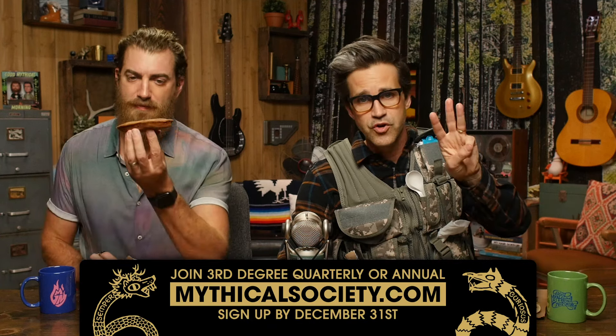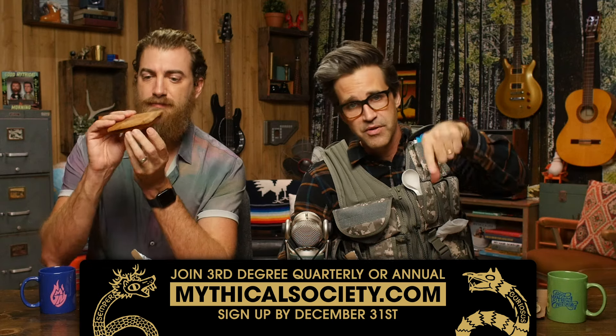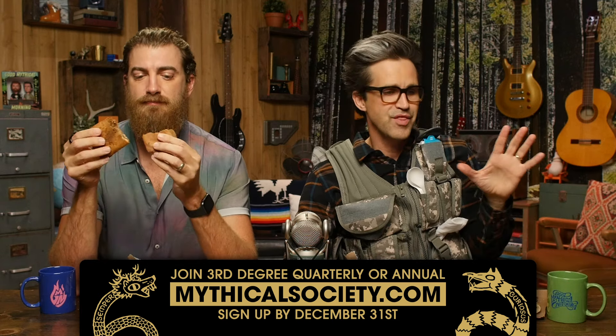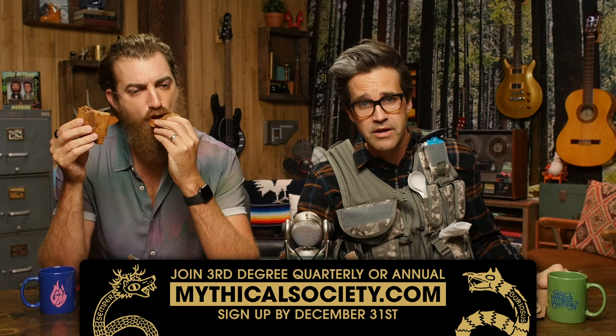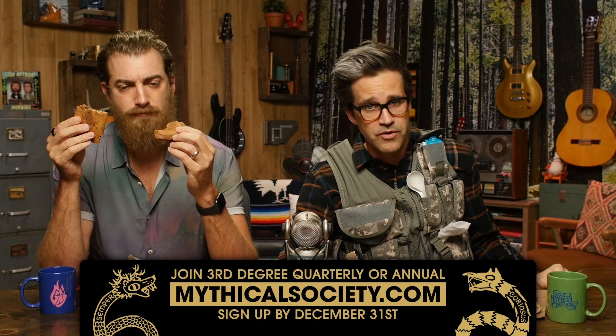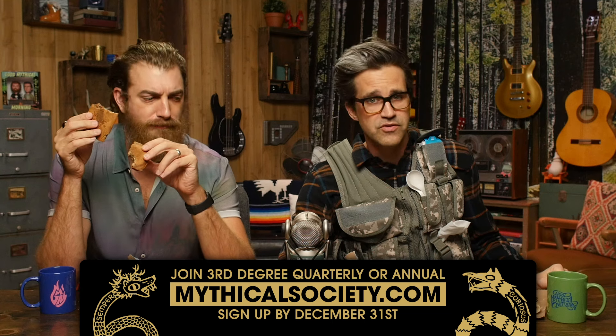Quick reminder: if you want to get the Rhett and Link bobbleheads, you need to sign up for the Mythical Society third degree quarterly or annual plan by December 31st to qualify. If you're not already a third degree member, that's how you'll need to qualify. Visit mythicalsociety.com and get your bobblehead.